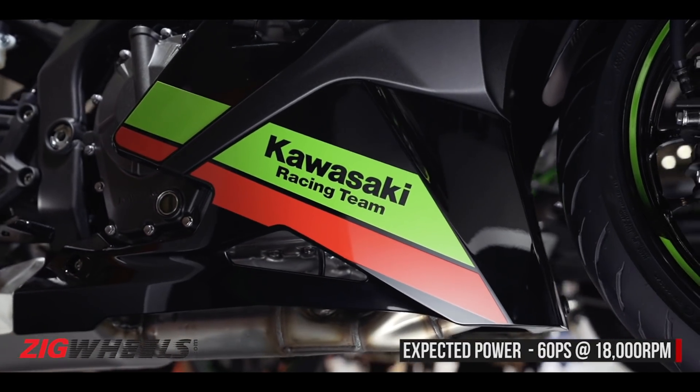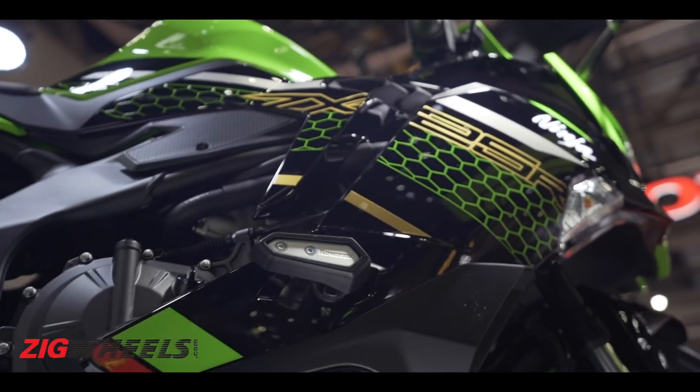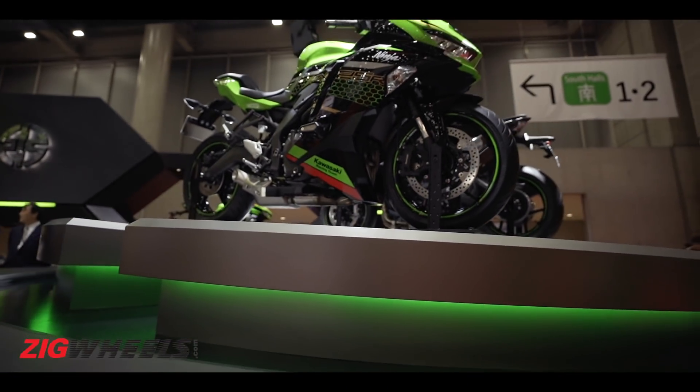Coming back to the Ninja ZX25R — while Kawasaki hasn't given out specs yet, it is rumoured to produce around 60 PS of power and rev to 18,000 RPM. To give you an idea, the Ninja 300 produces 39 PS and the Ninja 400 is rated at 49 PS. So you can imagine what a wild machine the new bike will be.